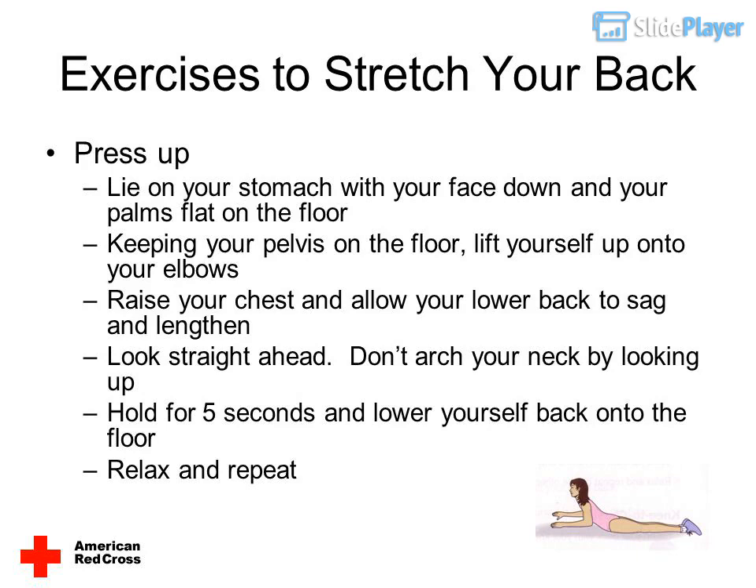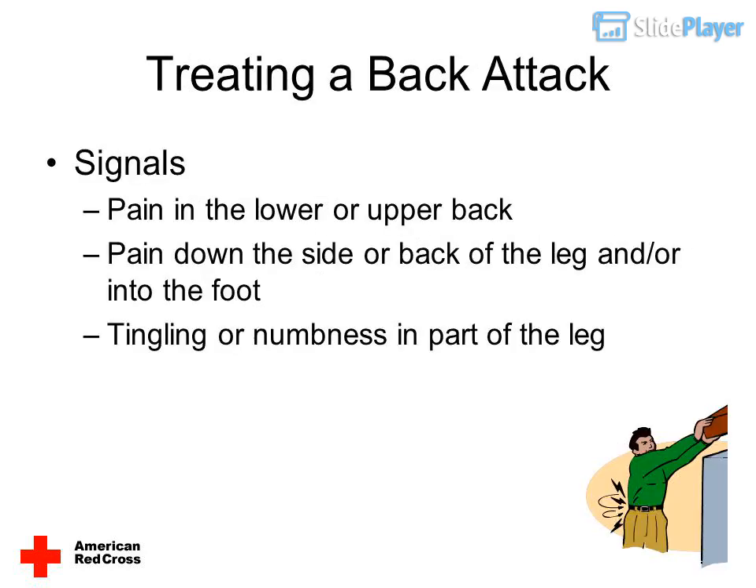Press up: lie on your stomach with your face down and your palms flat on the floor. Keeping your pelvis on the floor, lift yourself up onto your elbows. Raise your chest and allow your lower back to sag and lengthen. Look straight ahead — don't arch your neck by looking up. Hold for five seconds and lower yourself back onto the floor. Relax and repeat.